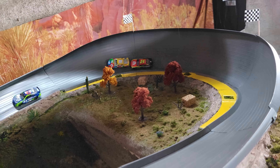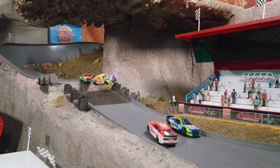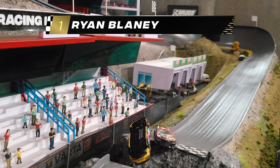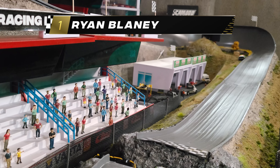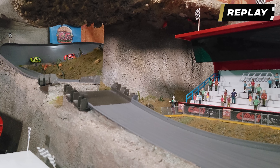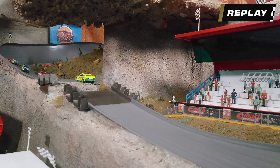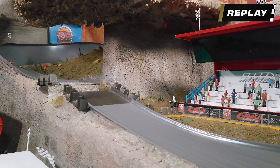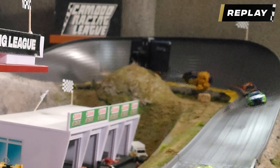As they come down through the jump area we have a massive crash once again. It's Ryan Blaney who takes the victory, followed by Eric Jones and Harrison Burton, and Kyle Busch was just yeeted over the finish line. We've had some really competitive racing up towards the front. Let's take a look at the jump camera.